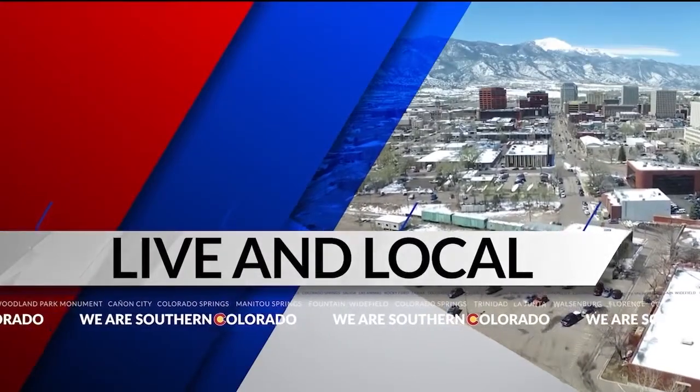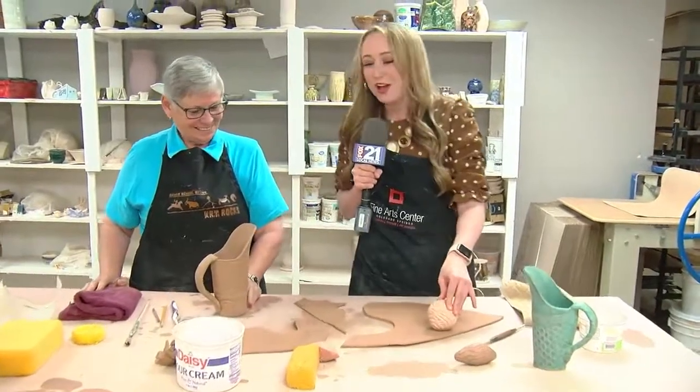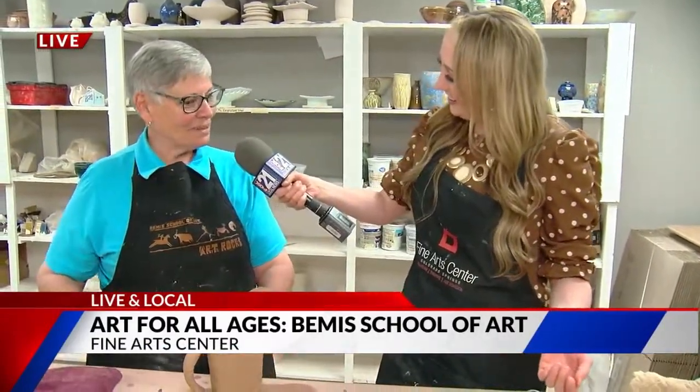Providing an artistic outlet for kids, parents, veterans, and service members — the Bemis School of Art has something for everyone. Sarah is live and local near downtown at the Fine Arts Center. Good morning, Craig and Abby. They made things extra easy for me today, especially these little clay molds. Also joining us is Rui Hagen, the clay instructor — thank you so much for joining us all morning long.